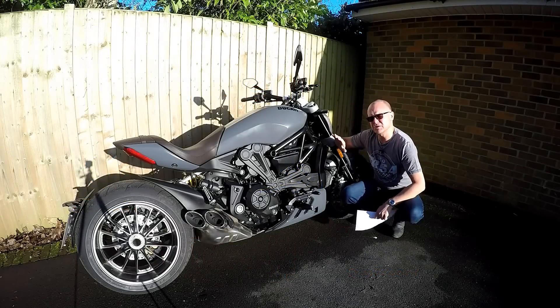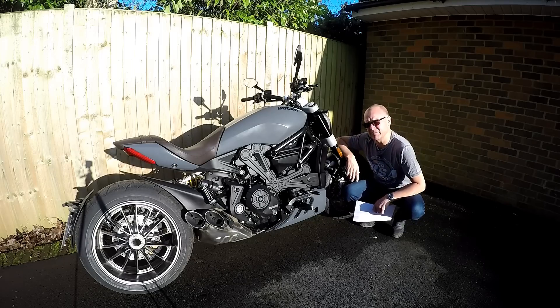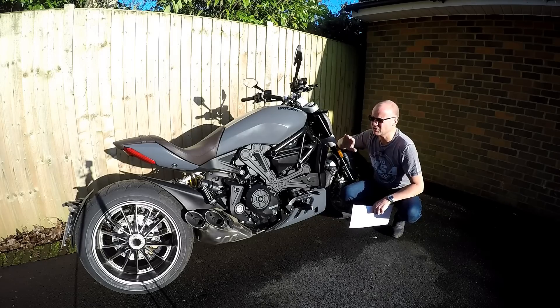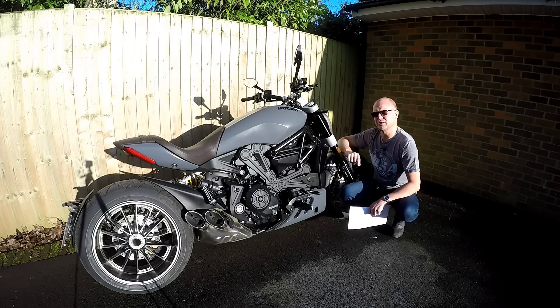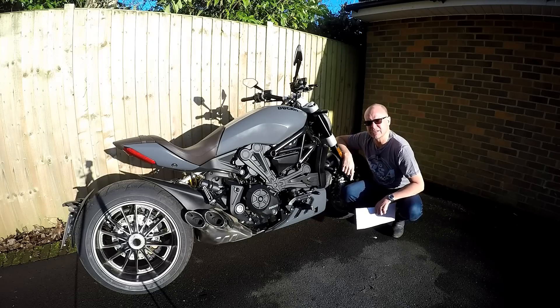I've had this bike for the last month or so, and I've ridden the absolute pants off it to learn as much as I possibly can about the motorcycle. I've made copious notes as I've gone along, I've learnt a load of lessons about the bike, both good things and bad, sorts of things that you may not pick up if you just did a one-hour test ride. So if you're interested in the XDiavel, you're going to want to stick around and stay tuned to this video.